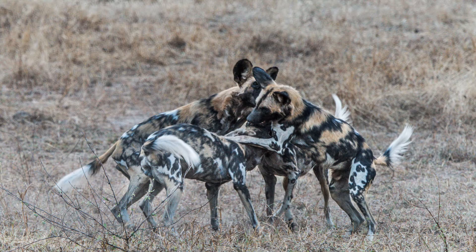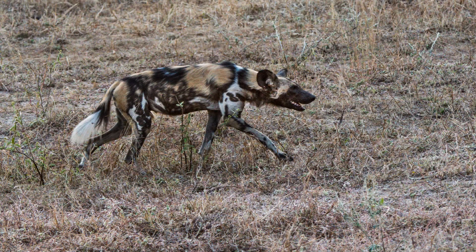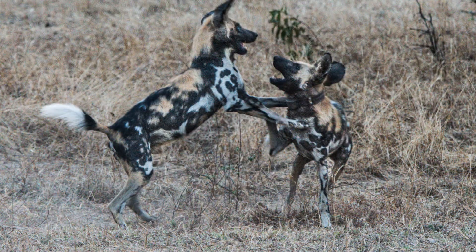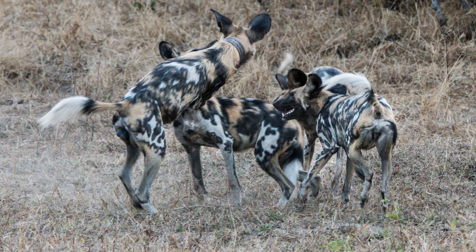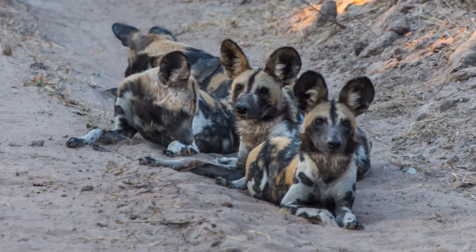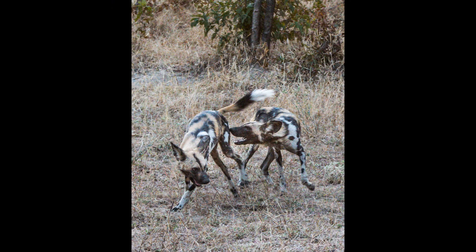These wild dogs are only distantly related to the domestic dog. Besides their long legs and big ears, they have no dew claws, their teeth are different, and they have no undercoat — just stiff bristle hairs. Males stand 2 to 2.5 feet at the shoulder and weigh 45 to 55 pounds, and the female is slightly smaller. They live in permanent packs of between 2 and 27 adults and yearling pups. Only the dominant male and female breed, but the whole pack helps raise the pups.